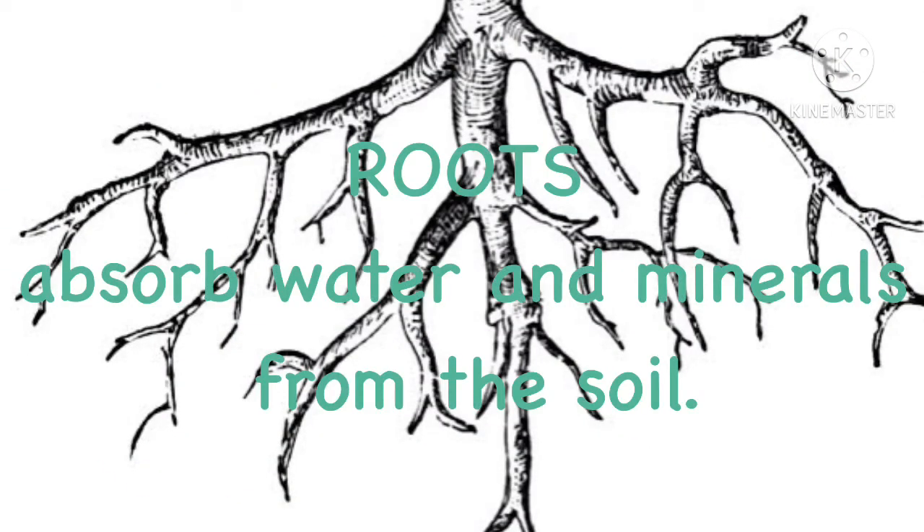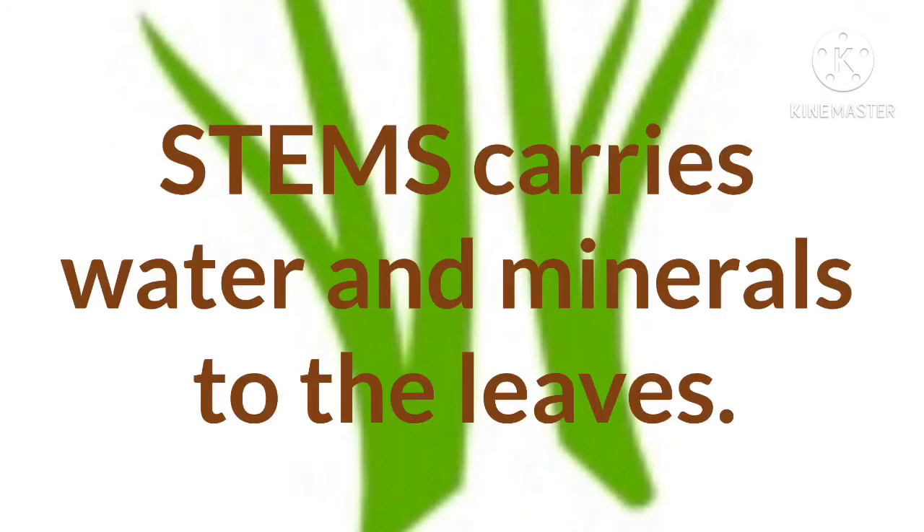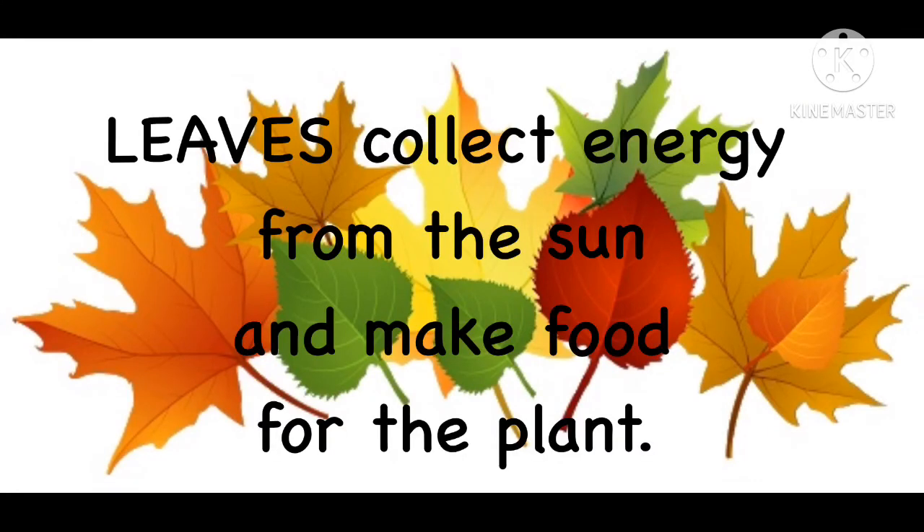Roots absorb water and minerals from the soil. Stems carry water and minerals to the leaves. Leaves collect energy from the sun and make food for the plant.